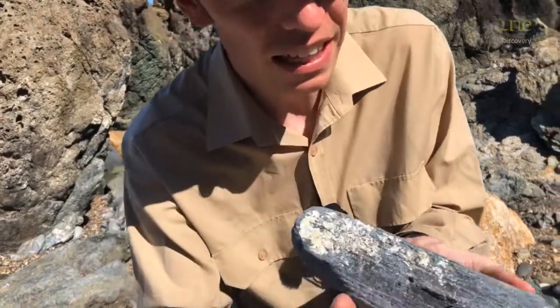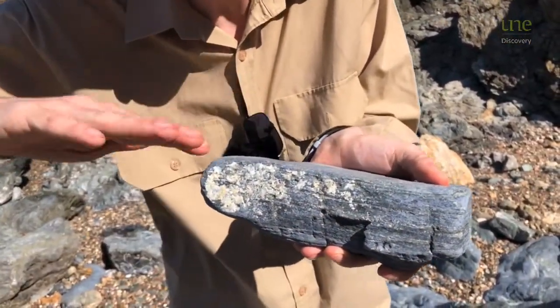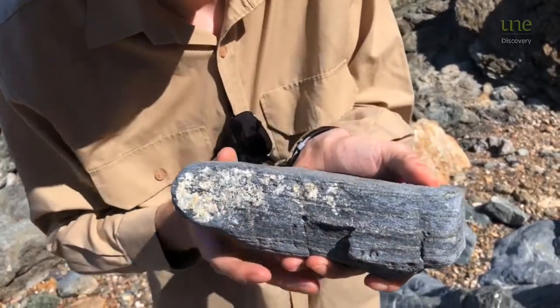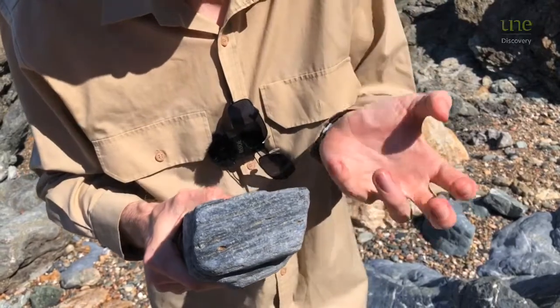We can even see little layers in the rock where all those minerals have been squished down and flattened out. And that's another clue that this rock formed at great depths.